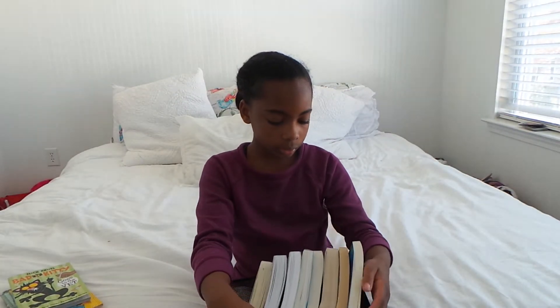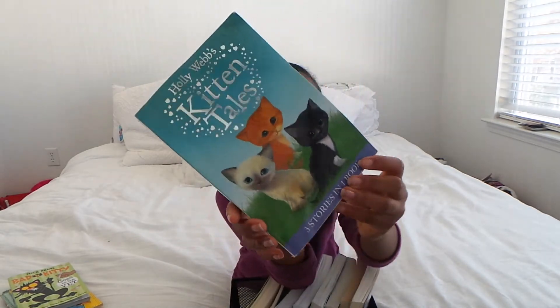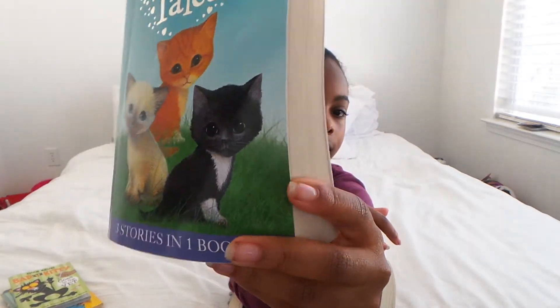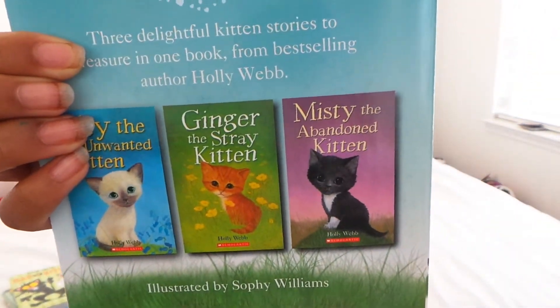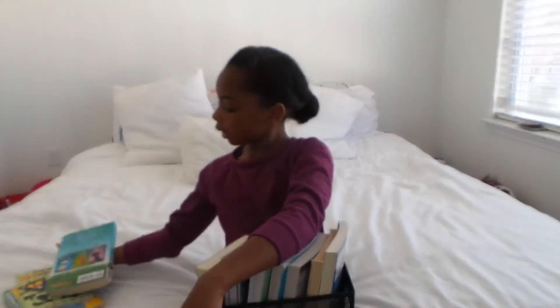Now we're going to go into the books that are, like, a little Narnia-like style. Holly's Kitten Tales — it's like a three-in-one. Three stories, one book. There is Misty the Abandoned Kitten, Ginger the Stray Kitten, and Skye the Unloved Kitten. That one's a good book. I've read all three.